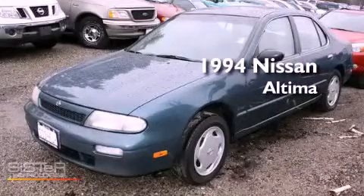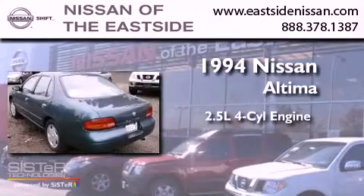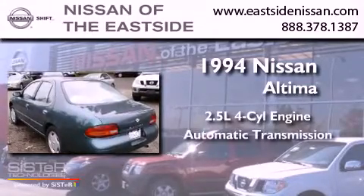This is a 1994 Nissan Altima. It has a 2.5 liter four-cylinder engine and an automatic transmission.